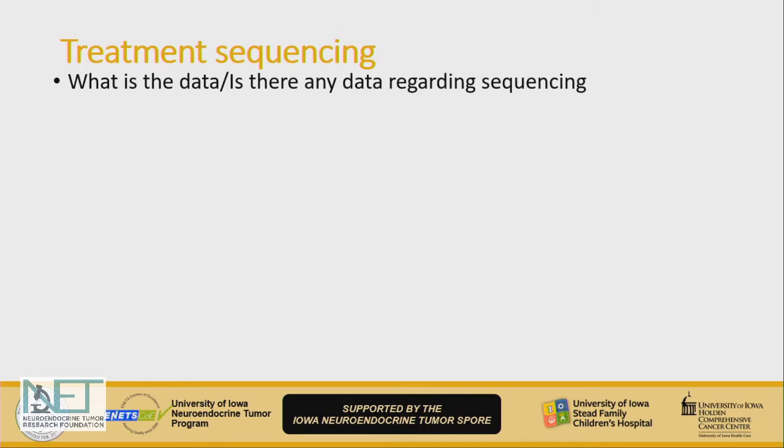But this brings up a question of treatment sequencing. The first question to ask is: what is the data, or is there any data for sequencing? Unfortunately, at this time there is no good randomized controlled data to answer this question.